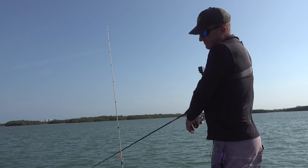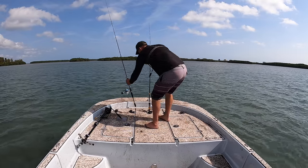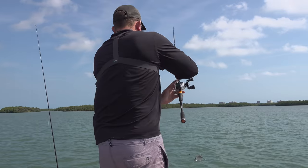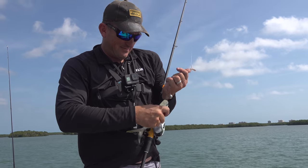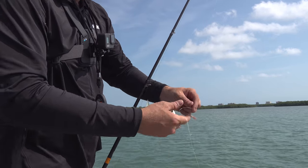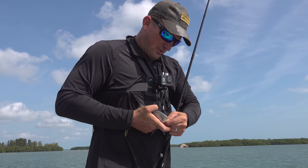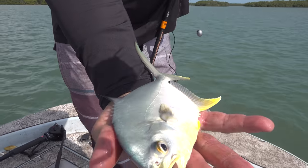Look at that, y'all - look at there, look at there. You know what? That's not a pompano. That's a daggone permit. At least I don't think it is. One thing for sure, if he was big enough he'd be getting eaten. Unfortunately he's a little too small. What a beautiful fish.